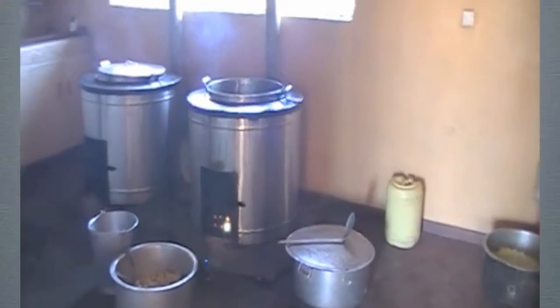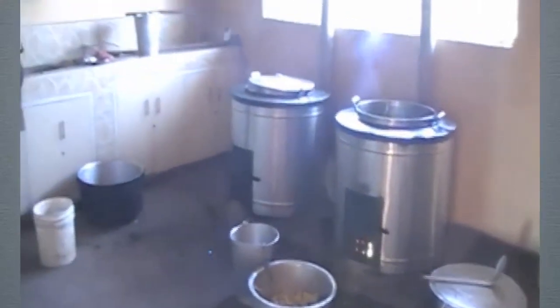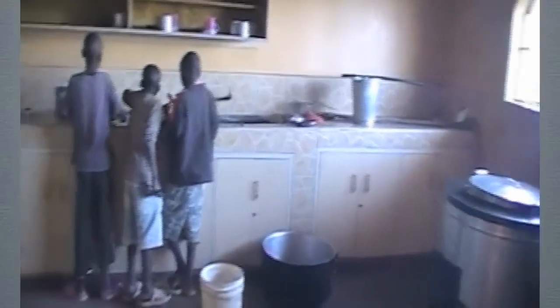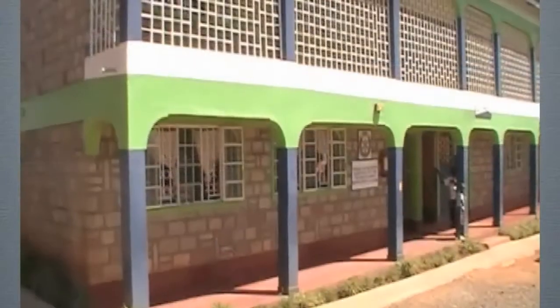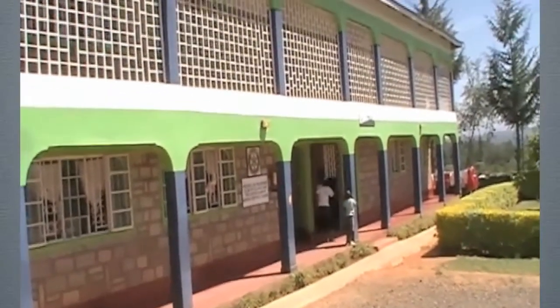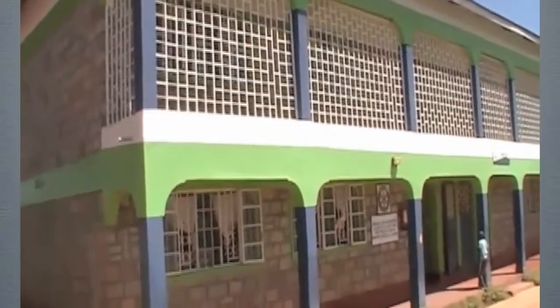Now these are the cooking stoves. That's the kitchen — the kids are doing tomatoes over there. This is a close-up of the dormitory rooms: the second floor is the girls and the lower floor is the guys.